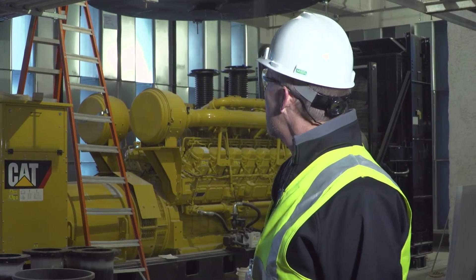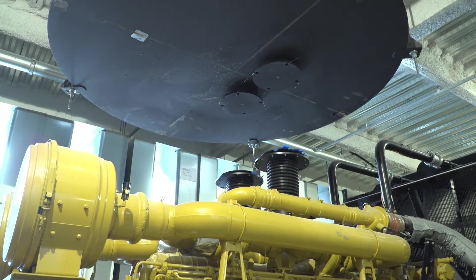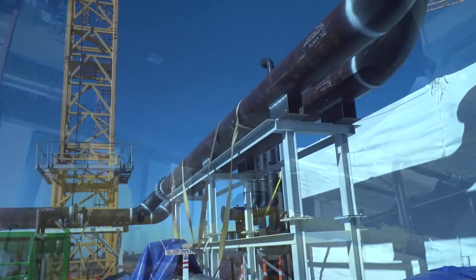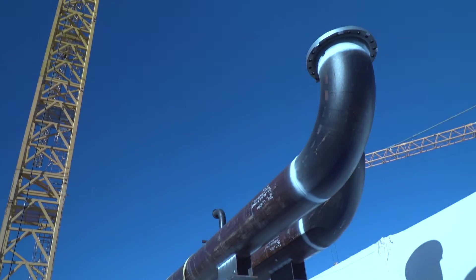The exhaust will eventually connect to that muffler, and these large pipes coming out go up the shafts to the roof, eight stories above this level.